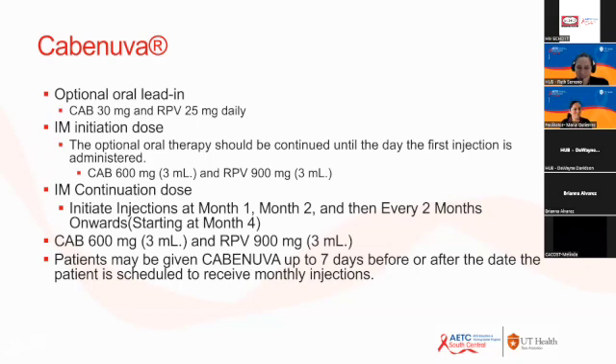The dosing for cabotegravir is complex. After a loading period, treatment involves two shots every two months, and prevention involves one shot every two months. There is an optional oral lead-in; most practitioners implementing Cabenuva are doing so without the oral lead-in, but it remains an option per patient preference. There is also a five-day window before or after the scheduled injection date — if a patient misses that window, they may need to bridge with the oral formulation.